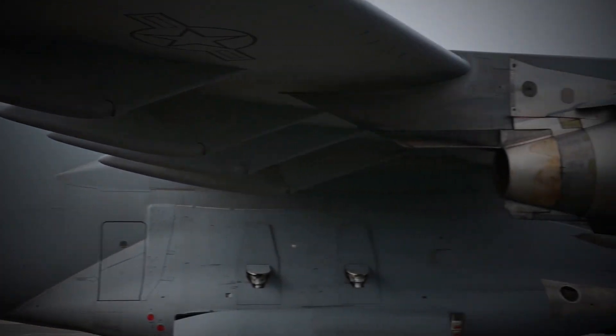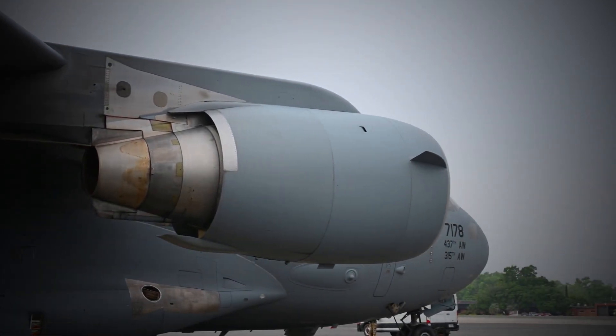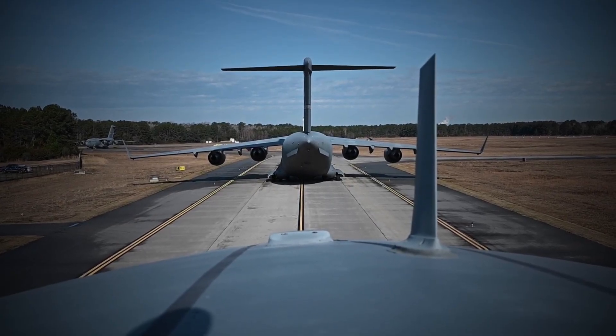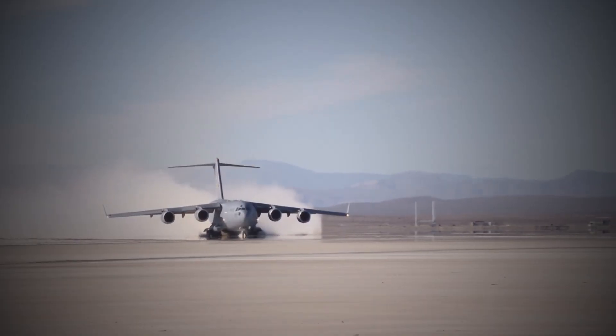The C-17 has been used for humanitarian aid, peacekeeping, and combat missions. As well as delivering aid to disaster-stricken areas, it has been used to transport troops and equipment to war zones. A wide range of missions can be accomplished with the C-17 thanks to its versatility.